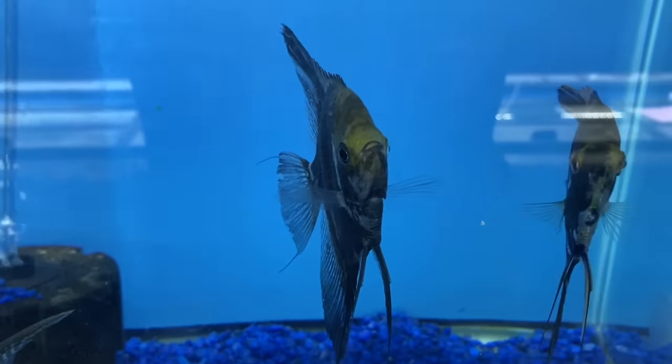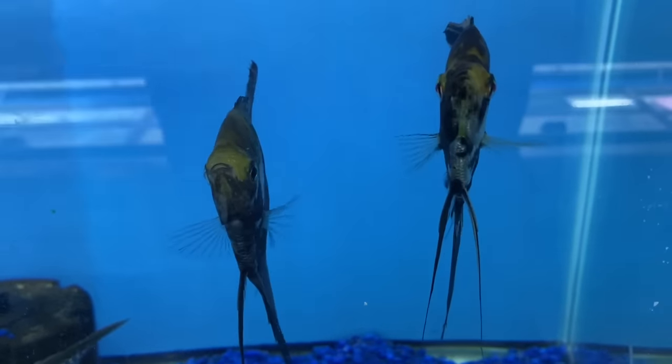Are there any fish in this hobby prettier than angelfish? I'm serious — I don't really think there are. Think about it: you can have one of the prettiest fish in the entire hobby and be lazy at the same time. It's perfect. It's kind of like me — I'm married to one of the prettiest women in the world, and I'm super lazy.